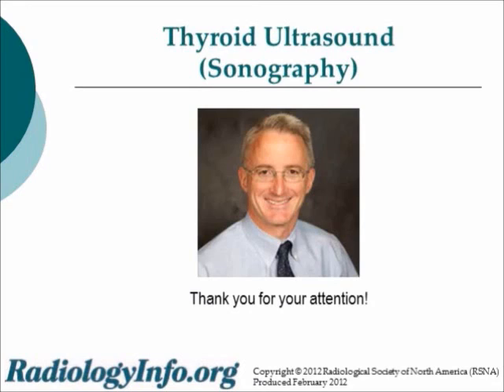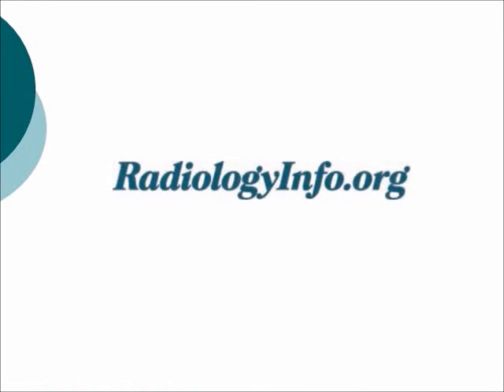You can find out more from your radiologist, your local imaging facility, or this website. Thank you. Recorded February 2012. For more information and updates, please visit radiologyinfo.org.